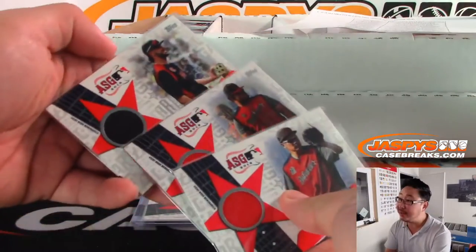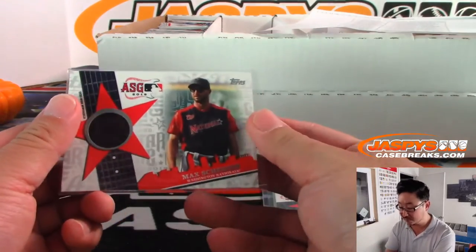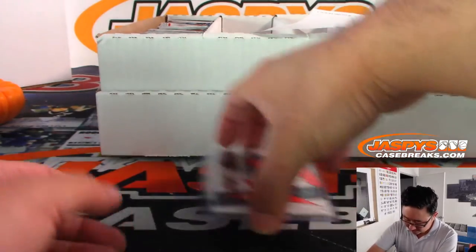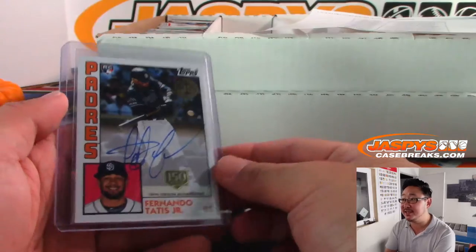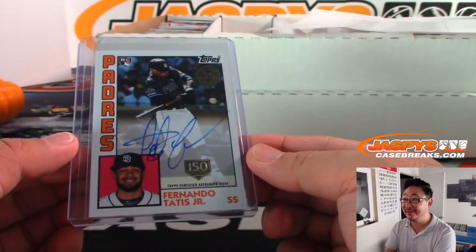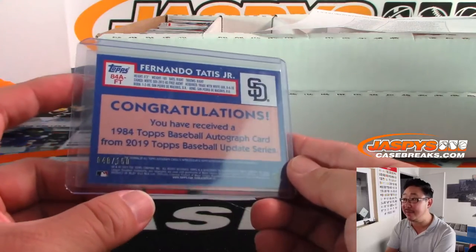Some more relics from the All-Star game. And bam — Fernando Tatis Jr. autograph, out of 12-box hobby Pick Your Team 2 from jazbeescasebreaks.com. That's out of 150.